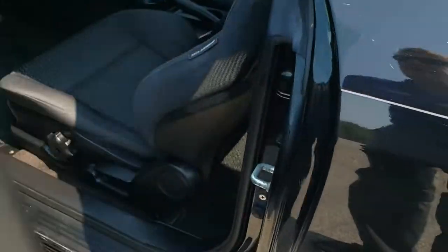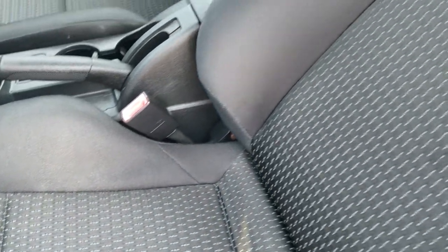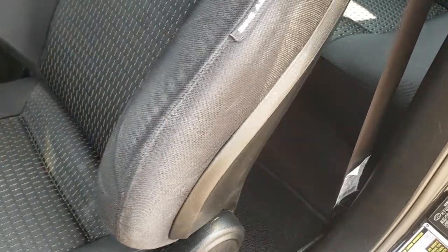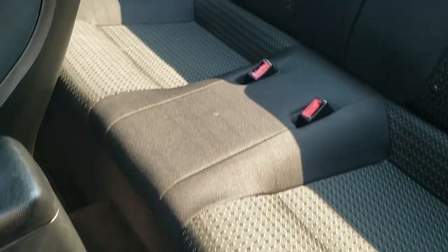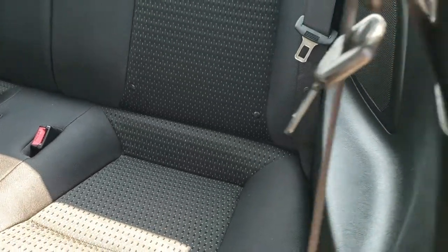Inside, the GS package gives you the black cloth interior. There are no rips or tears on the seats — really nice, clean condition. It has side curtain airbags. The back seats are in nice shape as well; I didn't see any major rips or tears. It does have the LATCH child safety system if you want to get a car seat back there.